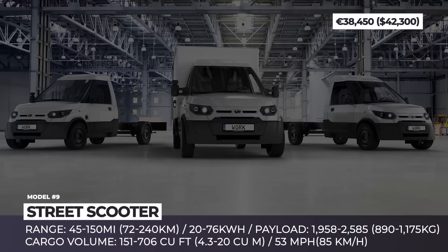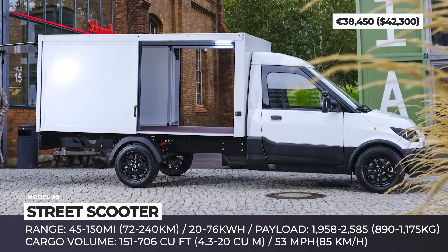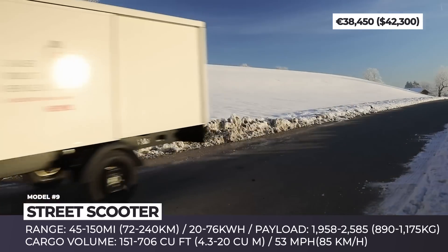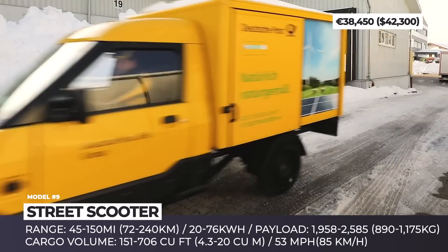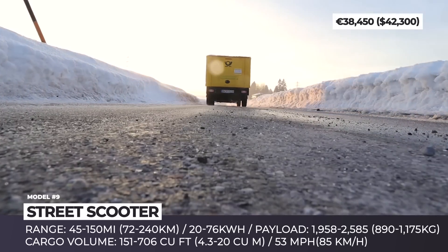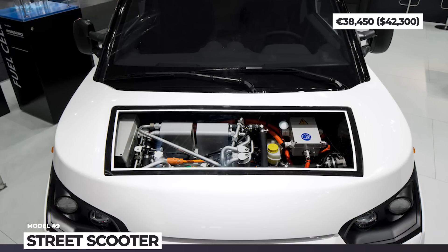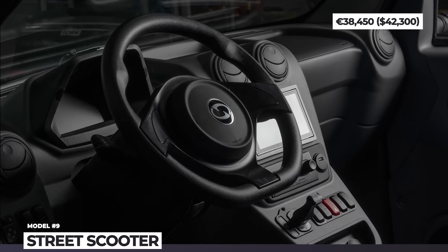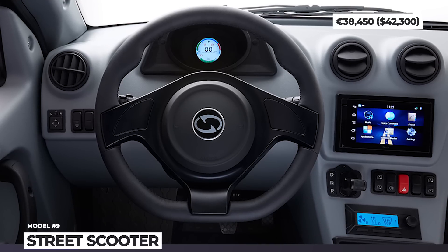Street Scooter. Despite its name, the German company Street Scooter actually specializes in building electric delivery vehicles and cargo vans. Its product range currently includes the Work, Work L, and Work XL configurations. The modular chassis of the former two variants further expands the offering with the option between box, pickup, and pure bedless configurations. Two battery sizes are on sale – 20 and 40 kWh with conservative ranges. These vehicles are already on the roads and carry up to 2,500 pounds. The most capable XL truck is powered by a 76 kWh battery with a maximum range of 150 miles, but so far it is exclusively manufactured for the Deutsche Post DHL Group.